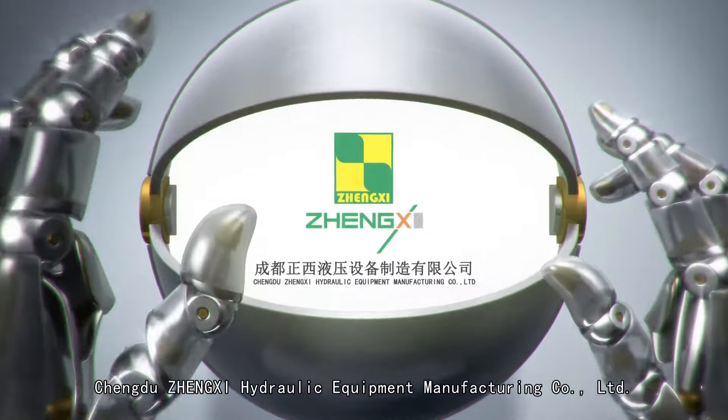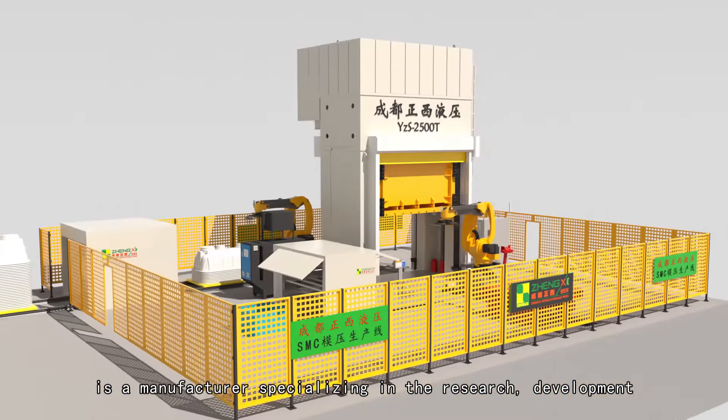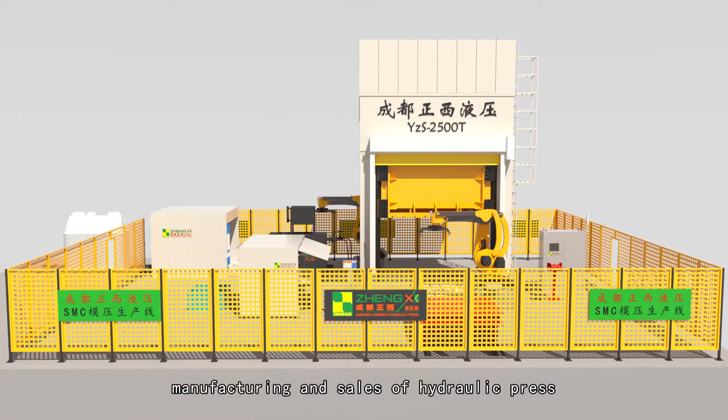Chengdu Zhengxi Hydraulic Equipment Manufacturing Company Limited is a manufacturer specializing in the research, development, manufacturing and sales of hydraulic press.